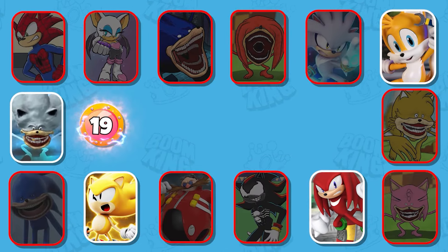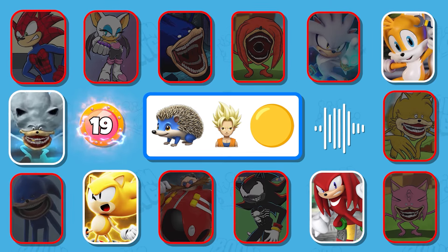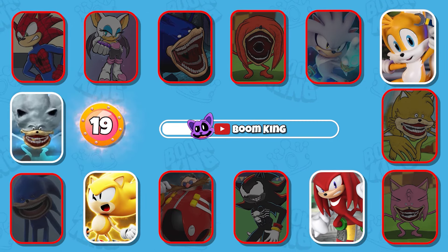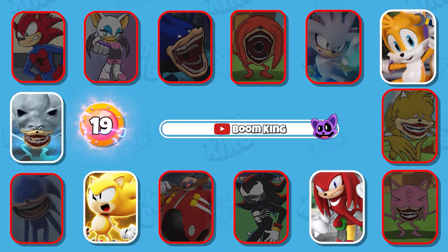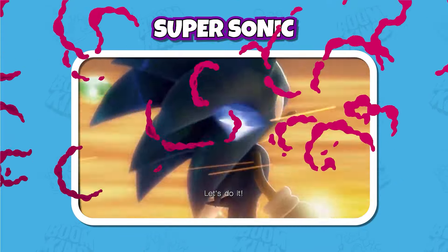Round 19: Do you know this monster? You're really good, that's Super Sonic. Let's do it.